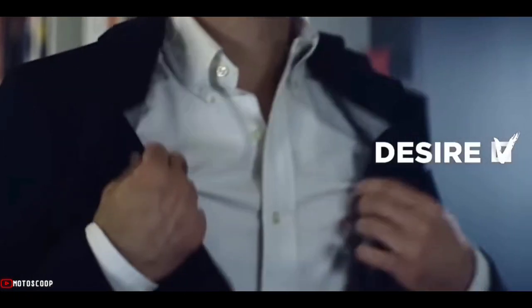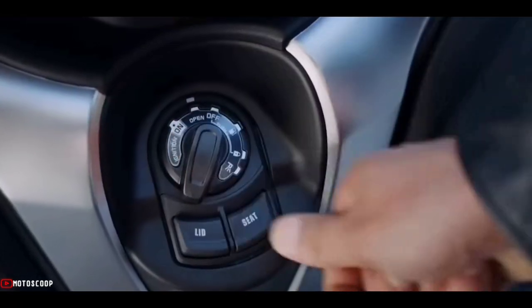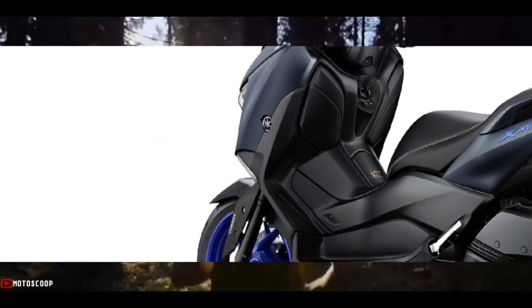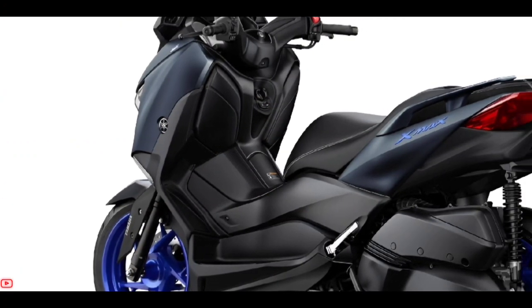More than just a practical commuter, the stylish scooter features aggressive angular bodywork for a high-class appearance that elevates the scooter beyond expectations. Welcome to Motoscope, introducing the all-new 2023 Yamaha X-MAX 300 Icon Blue.